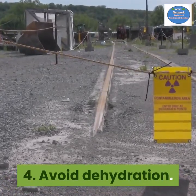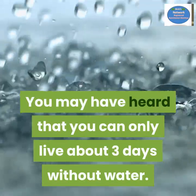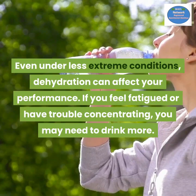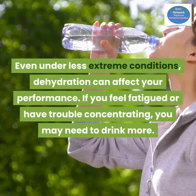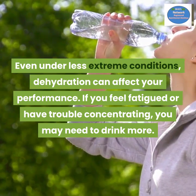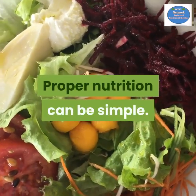Number four: avoid dehydration. You may have heard that you can only live about three days without water. Even under less extreme conditions, dehydration can affect your performance. If you feel fatigued or have trouble concentrating, you may need to drink more. Proper nutrition can be simple.